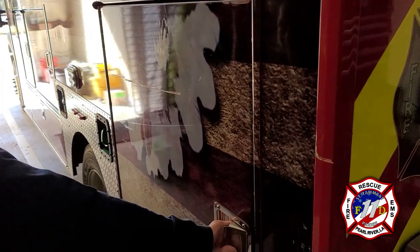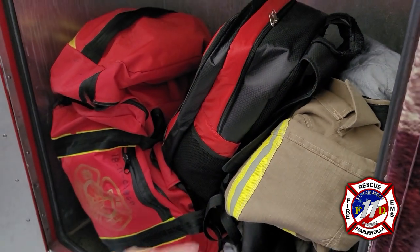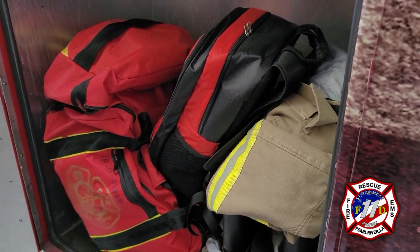This is our next compartment that shows our firefighter gear. Since we are firefighters as well, this is the gear we will use on any fire scene.